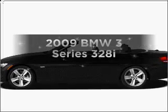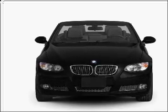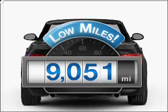Imagine yourself in this 2009 BMW 3 Series. Everything you need under one roof with this great vehicle. Get more for your money with this vehicle that features low mileage and dependability.